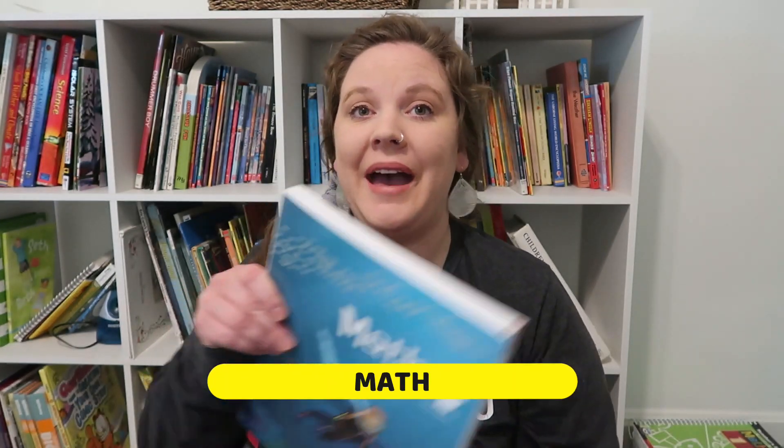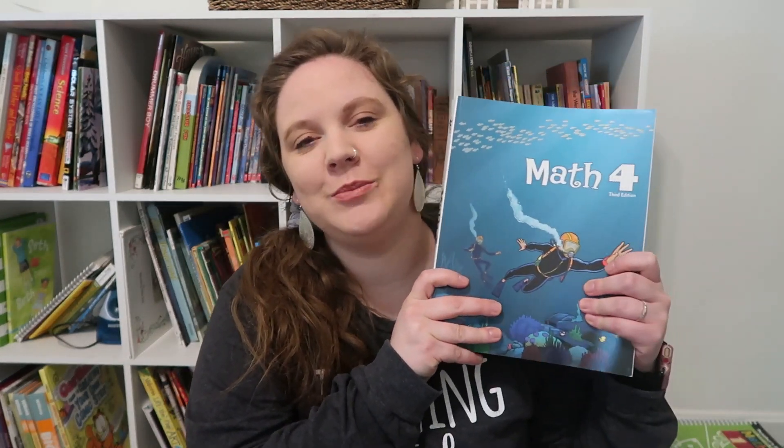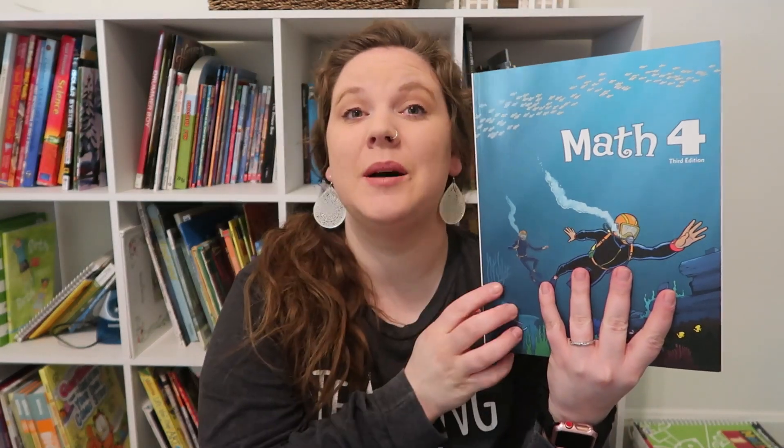We are going to start with math. We are going to be going into BJU Math 4, and we are also going to be doing Teaching Textbooks 4. My son can get very frustrated — he's a bit of a perfectionist and has some neurodiversity. We've noticed over the past couple of years that using one math curriculum full time isn't always the best, especially around Christmas. BJU Math 4 is our primary math. We've been using it for a couple of years and he does really well with it. The way they explain things really clicks for him, with just enough repetition to master the skill without getting bored. He's also going to be doing Teaching Textbooks 4 on occasion as a fun way to switch things up, and he really loves it.